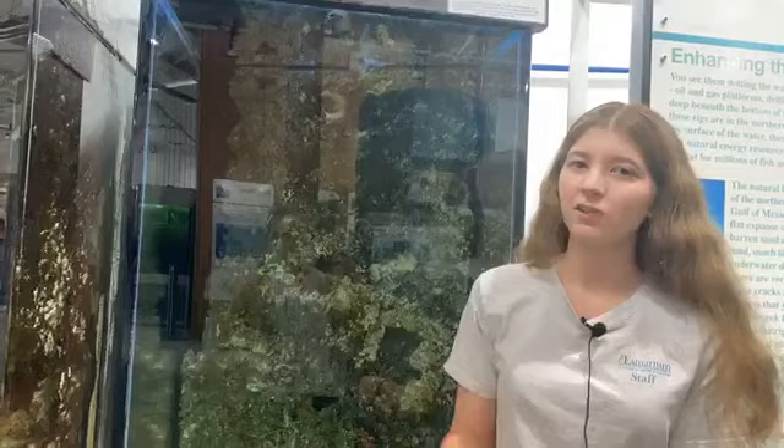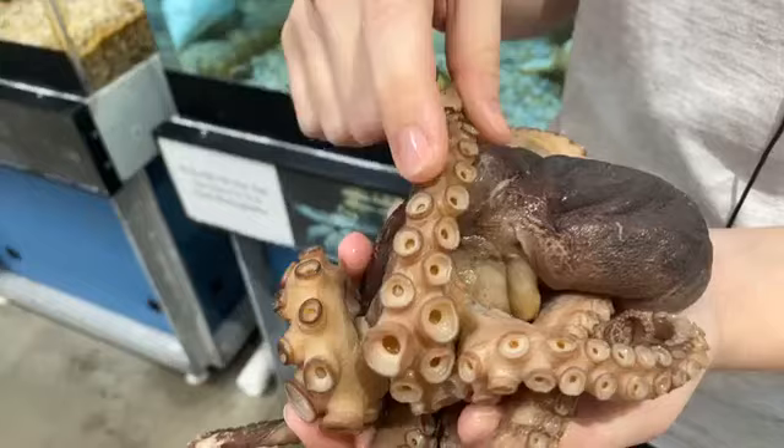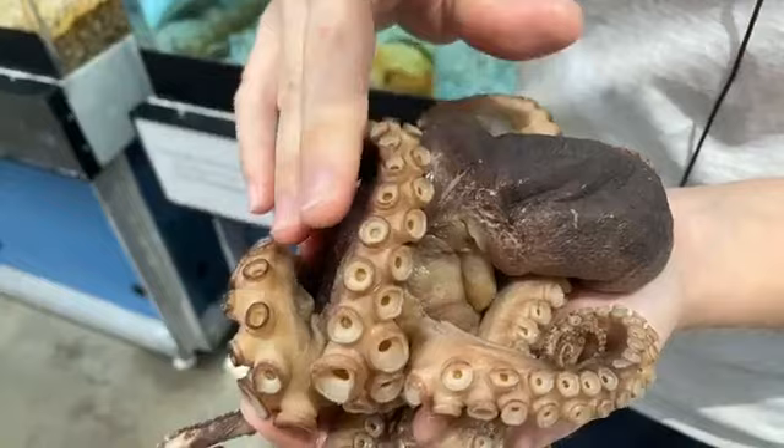How do they change colors? They have specialized cells called chromatophores that can expand and contract to change their color. As for suction cups — I don't know the exact number, but they line their entire arms. These suction cups are unique in that octopuses can actually taste with them. So if an octopus ever touches you, they're actually tasting you.